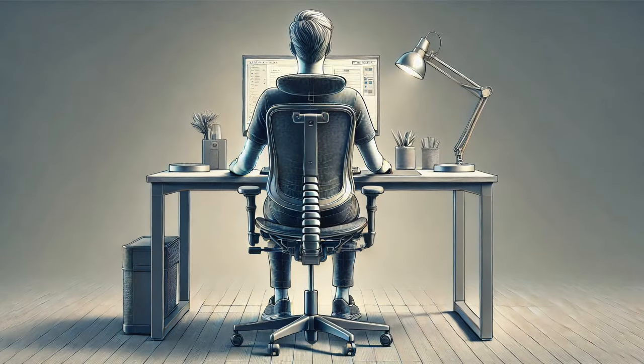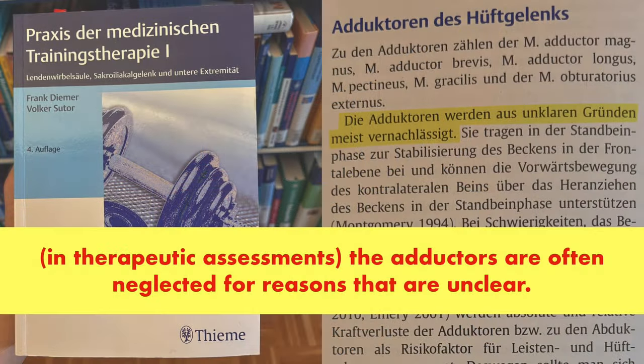This weakening can lead to many chronic pain conditions, such as chronic knee pain, hip pain, groin pain, SI joint pain, and lower back pain. Leg adductor dysfunction or weakness might go undetected for many years.